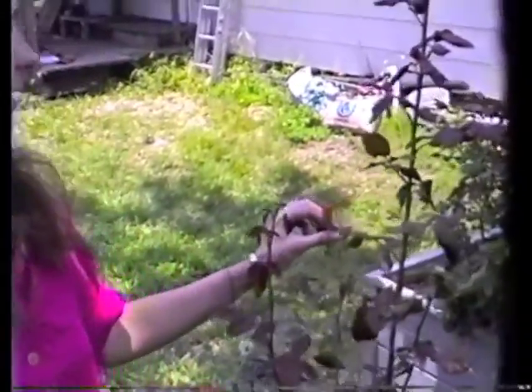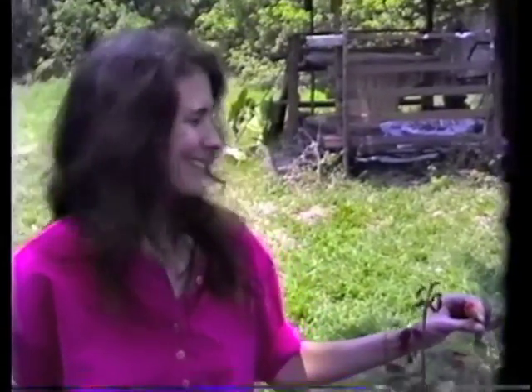And then we have America, which is a coral flower. That's your favorite, isn't it? Well, it was. It smells good. It has a carnation-like fragrance.